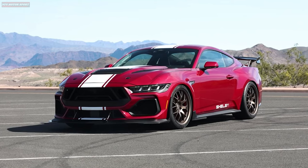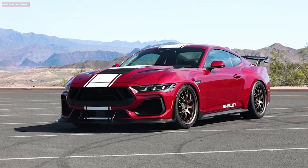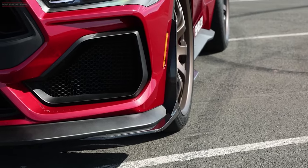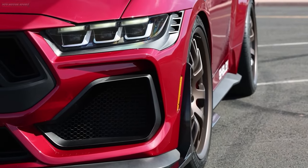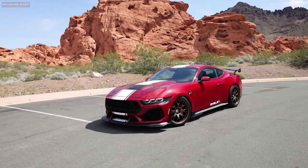This car looks more aggressive thanks to a widebody kit, which includes an aluminum hood with carbon fiber vents, carbon fiber front fenders with vents, a redesigned front fascia with larger vents, a carbon front splitter, rockers, and a rear diffuser.